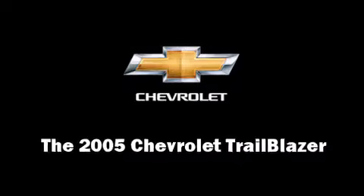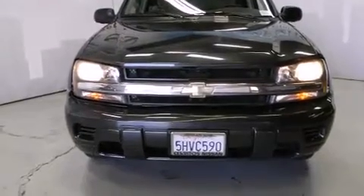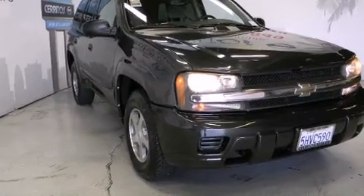The 2005 Chevrolet Trailblazer. Under the hood, you'll find a six-cylinder engine with more than 270 horsepower, providing a smooth and predictable driving experience.